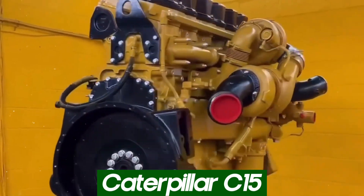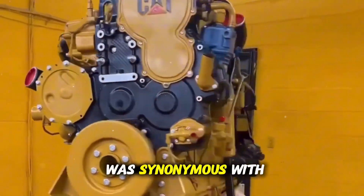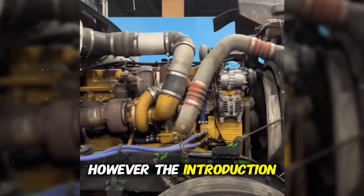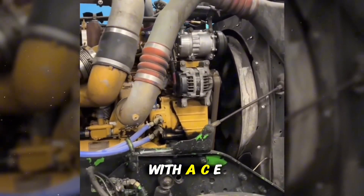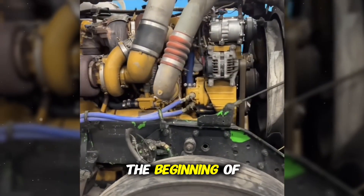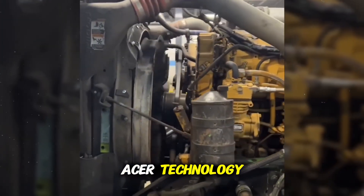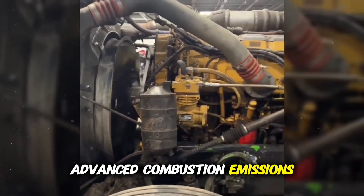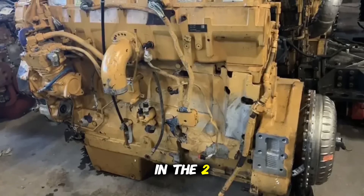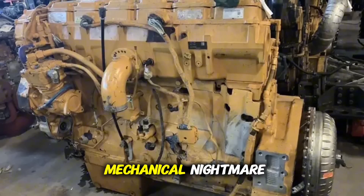The Caterpillar C15, from 2004 to 2009. For decades, Caterpillar was synonymous with reliability and durability in the diesel engine industry. However, the introduction of the C15 with ACERT technology — Advanced Combustion Emissions Reduction Technology — marked a turning point that many considered the beginning of the brand's decline in the highway truck market. ACERT was Caterpillar's response to EPA emission standards in the 2000s, but what was meant to be an environmental solution turned into a mechanical nightmare.